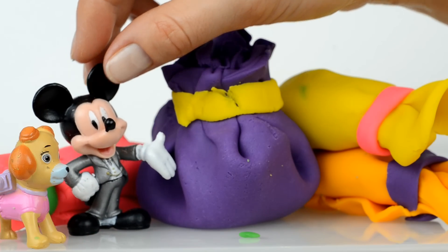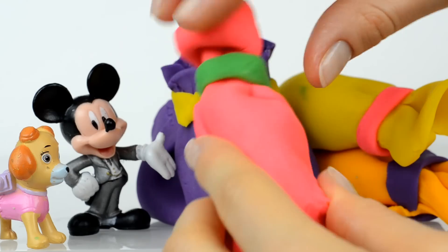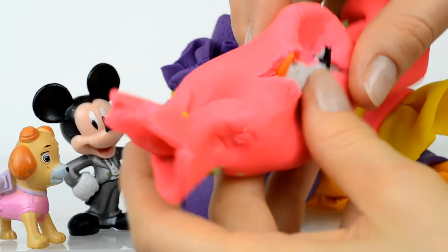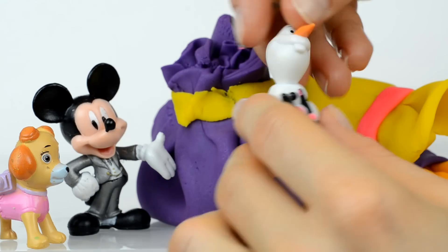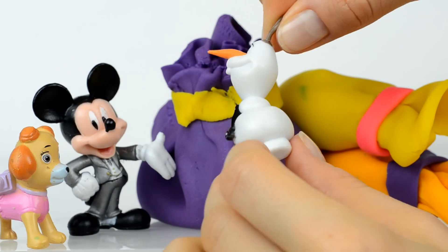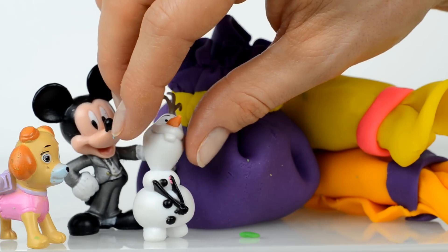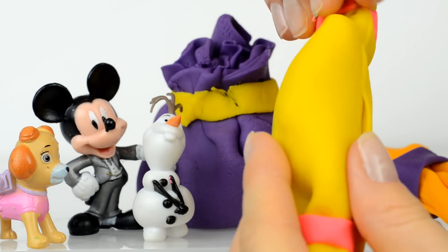Well Mickey, we have a pink candy to open. Guess who is inside of this candy? And inside is Olaf! Oh Olaf, we are very glad to see you. This snowman has three stone buttons and a carrot nose, and he's very kind-hearted. Let's now open this yellow candy.